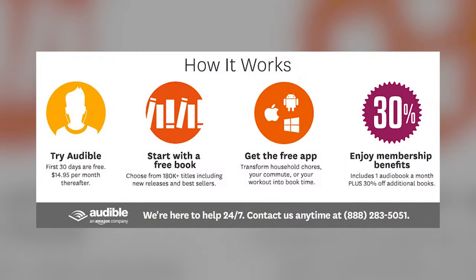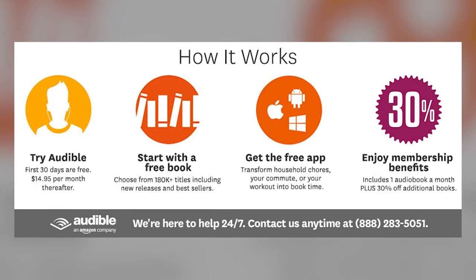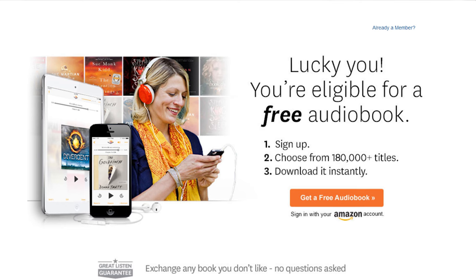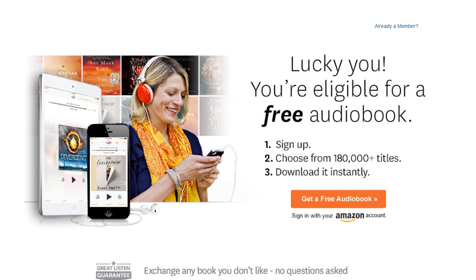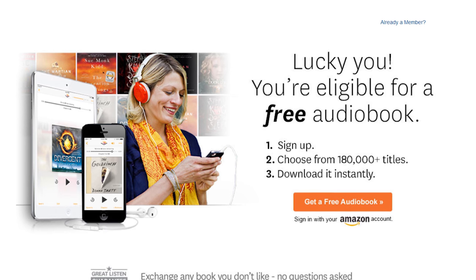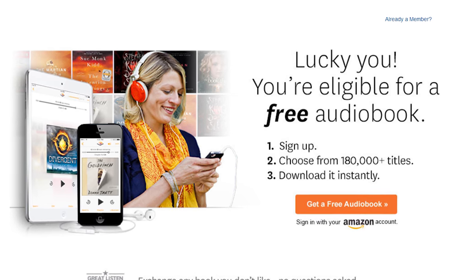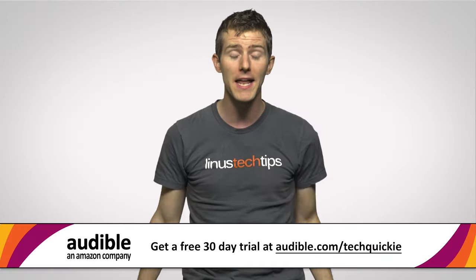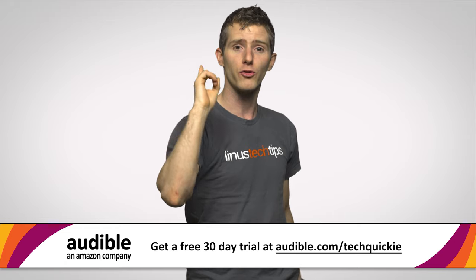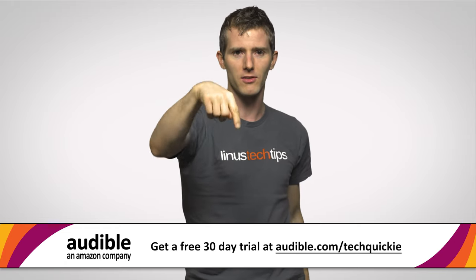For our audience members, Audible is offering a 30-day free trial of their membership. Just go to audible.com/techquickie, linked in the video description, browse the over 180,000 — actually over 200,000 now, they keep adding more — titles, and download one for absolutely free and start listening. As a member, you also get discounts on additional titles. Check it out at the link, get your 30-day free trial at audible.com/techquickie.